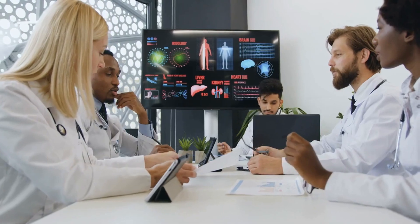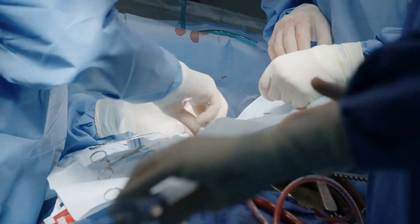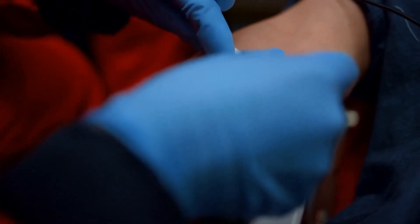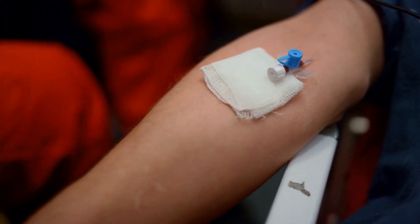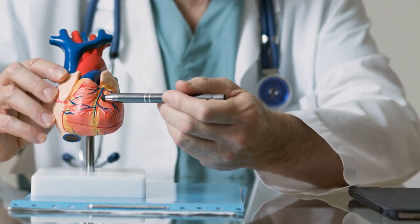Cardiac catheterization is a relatively safe procedure, but like any medical procedure, it does carry some risks. One of the most common risks is bleeding or bruising at the catheter insertion site. Since the catheter is inserted through a blood vessel, there is a risk of bleeding or bruising at the site. This usually resolves on its own, but in some cases additional medical attention may be required.